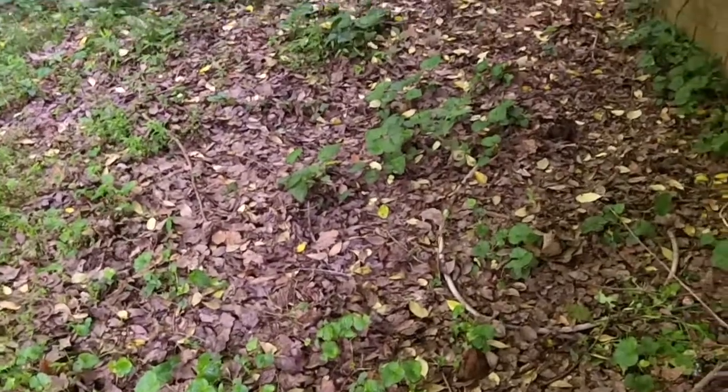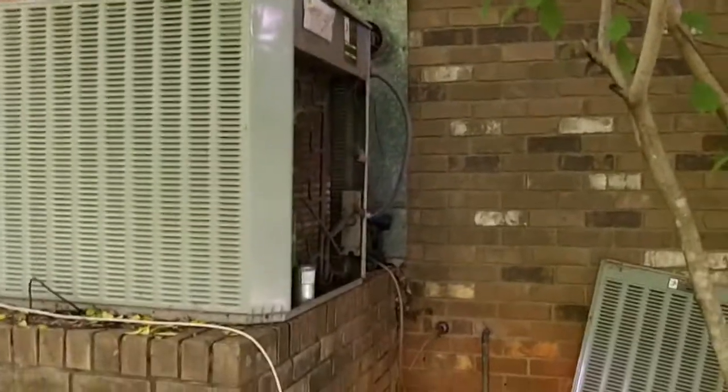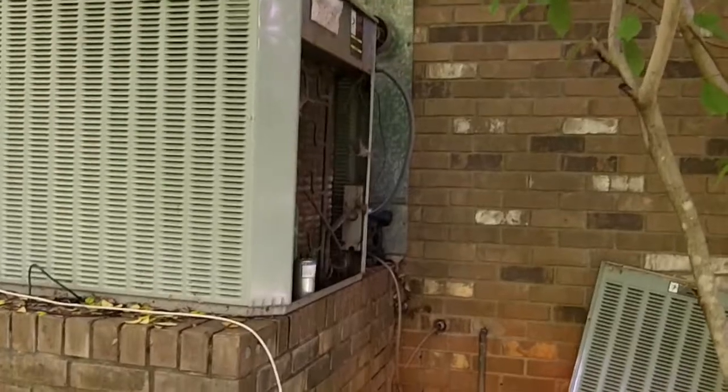This video is not going to be about how to scam your landlord. It's actually going to be about that big old 4-ton 12 SEER Trane air conditioner. I'm already taking the door off and pulling power.